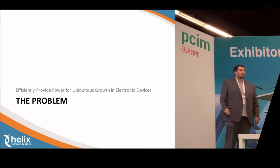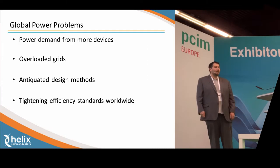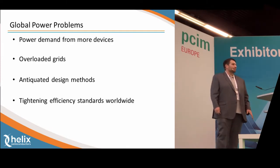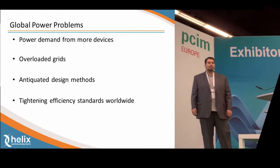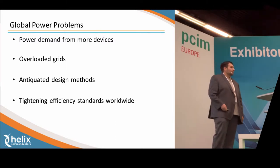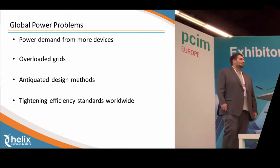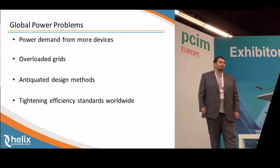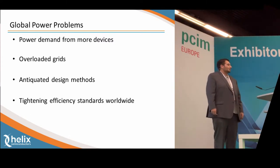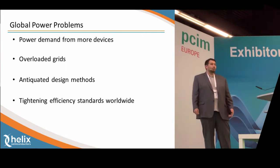So why am I here? The world has a problem right now. We have a lot of different devices being plugged in every single day, and as we plug in more and more of these devices, our power demands grow — whether that be your cell phone, tablet, laptop, toothbrush, or electric vehicle. Everything you plug in strains our grids. And as engineers, we have a little bit of blame for that as well, since we like to use antiquated design techniques — something that is safe versus something that's innovative and new. When you couple that with some of the tightening efficiency standards found across the world today, we have a big problem.